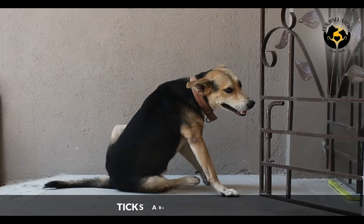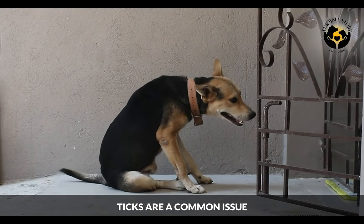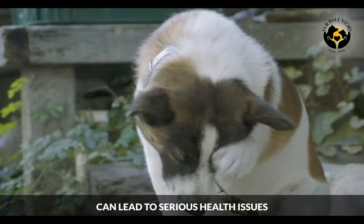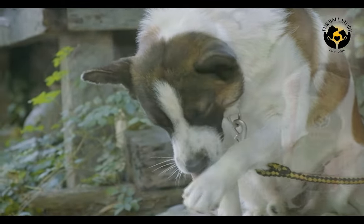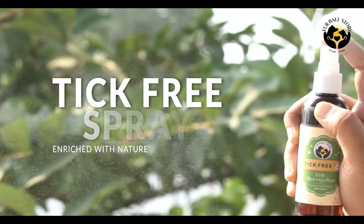Hi Dog Lovers! We all know that ticks are a very common problem in dogs, and in some cases they can also be severe. For this problem, we have Furball Story Tick Free Spray.